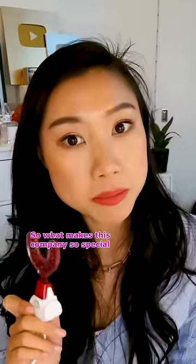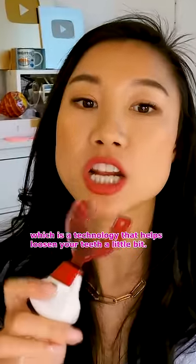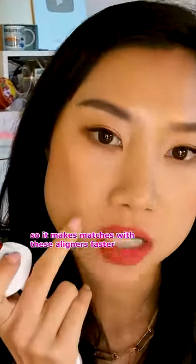What makes this company so special is that it uses Hyperbite, which is a technology that helps loosen your teeth a little bit so it matches with these aligners faster. And Right Bite, to help you whiten your teeth.